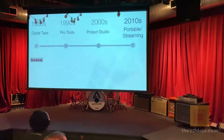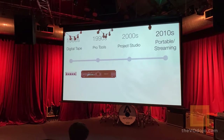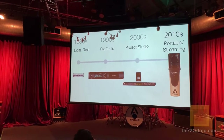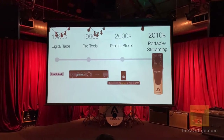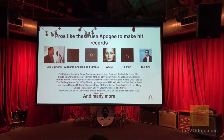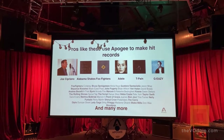We've literally been at every single step of digital audio — starting in the 1980s with digital tapes and Pro Tools project studios, and into the 2010s with portable and streaming audio interfaces such as hype mic. Pros like these use Apogee to make hit records every single day: Joseph, Alabama Shakes, Foo Fighters, Childish Gambino, and the list goes on.